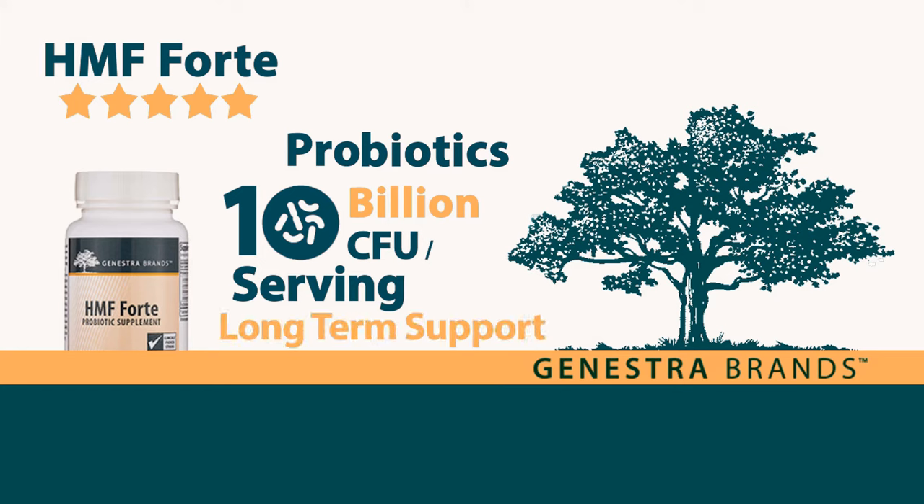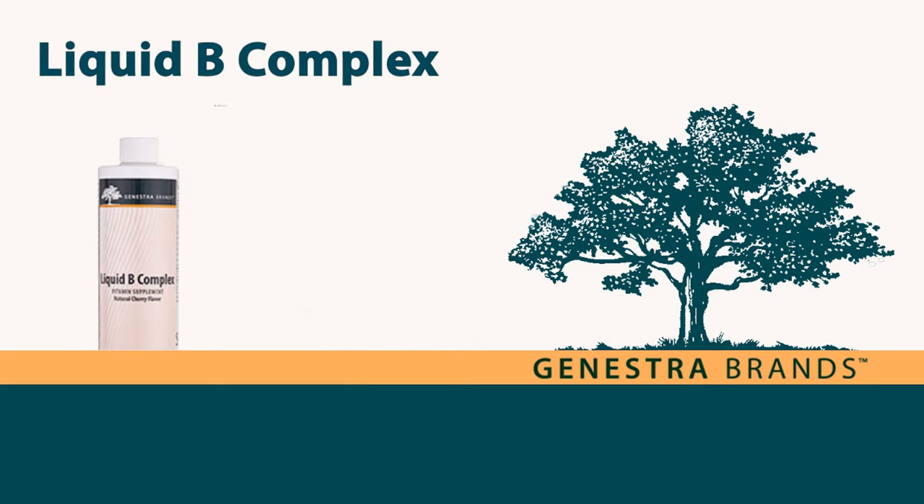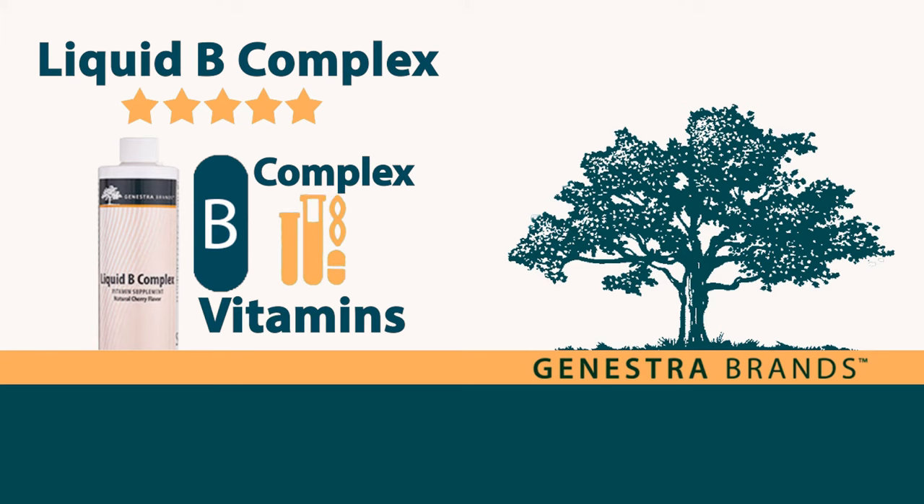Liquid B-Complex: this 5-star rated product supplies B-Complex vitamins specifically formulated in the optimal ratio the body requires to metabolize proteins, fats, and carbohydrates.